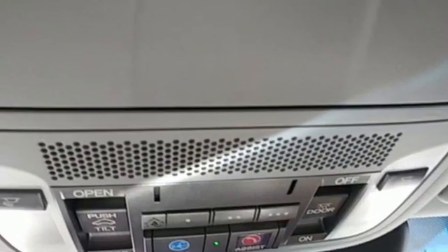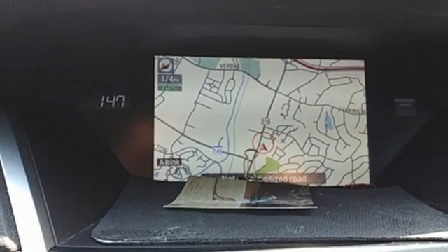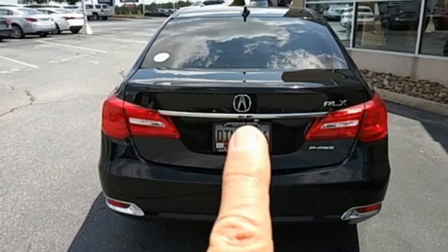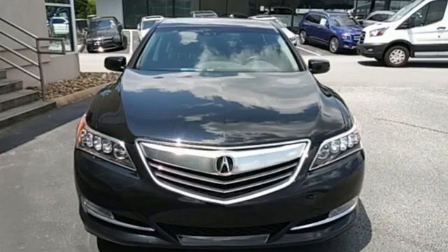V6 engine, precision all-wheel steer, Bluetooth wireless audio streaming, dual zone climate control, gas pressurized shocks, auto dimming rear view mirror, and automatic transmission.